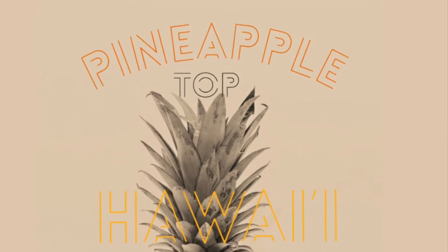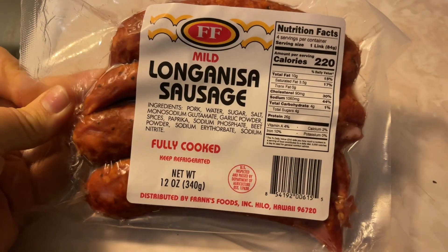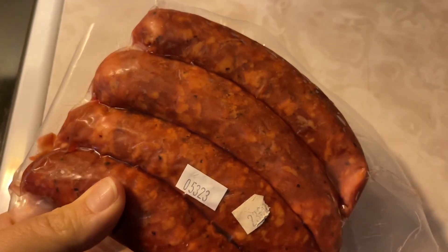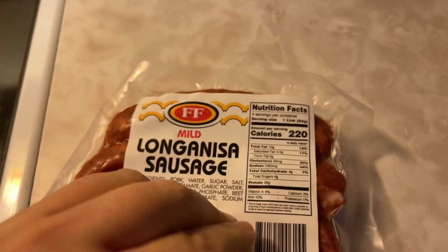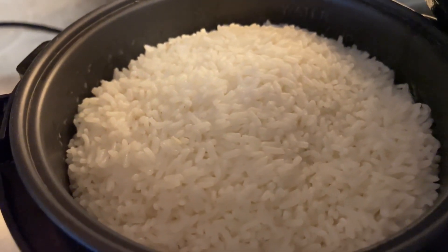Aloha and welcome back to Pineapple Top Hawaii! Mahalo for joining us once again for another episode. We did miss out on posting a video last week, and we are super busy this week with things going on — life happens — so we are just showing you folks what we're eating for dinner. It's super simple and easy.